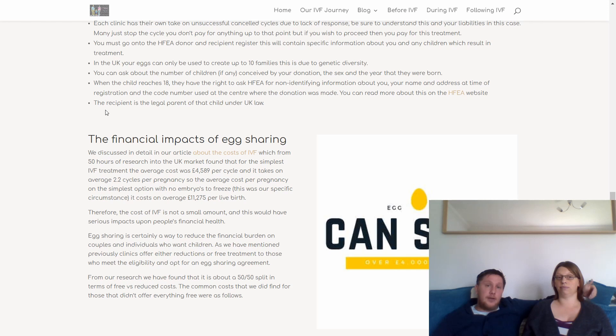In the UK, your eggs can only be used to create up to 10 families, for genetic diversity reasons. You can legally ask for the number of children conceived by your donation, and the sex and year in which each child was born. When that child reaches 18, they have a legal right to look up your name and address as registered with the HFEA. However, the recipient of your egg is the legal parent of the child under UK law — you have no rights to that child; it's simply that the child may choose to contact you.